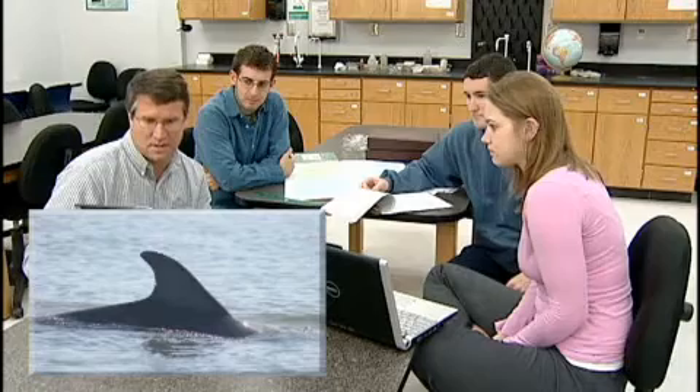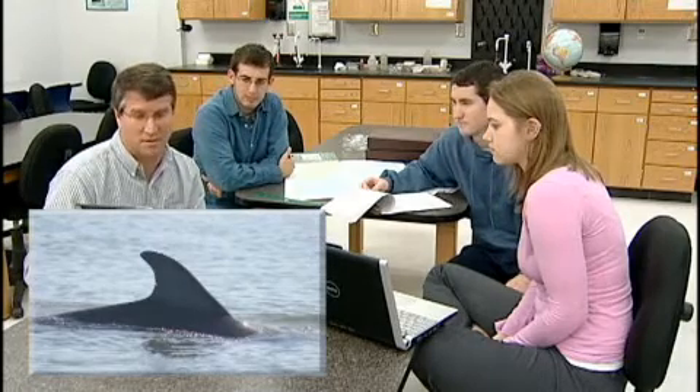Let's take a look at the dolphins from this one day. Looking through these slides, we've got Eve there, and she's one of our long-term residents. She's had at least five calves that we know of.